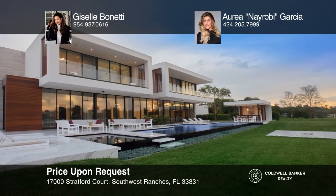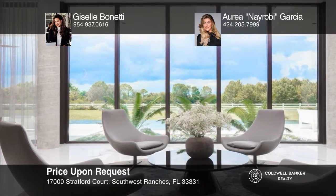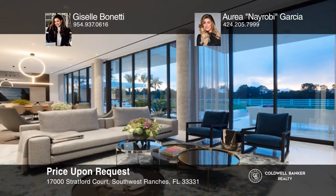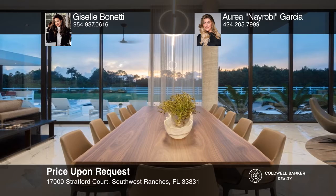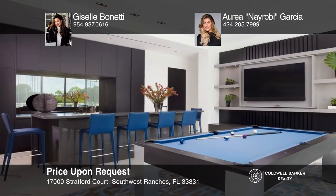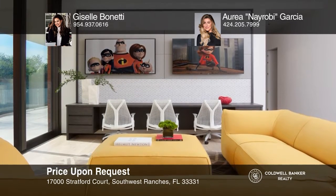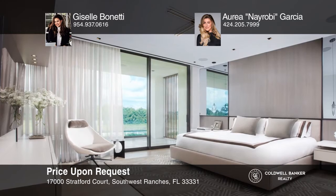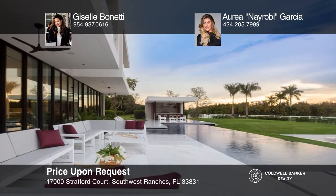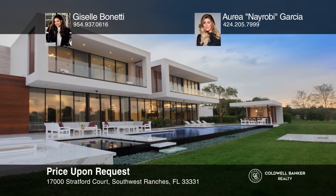This recently constructed estate was designed by the award-winning architecture firm Chef Levy Fishman and B&G Design. This showplace is nestled in the exclusive gated community of Landmark Ranches. It stands on over two acres, with seven bedrooms and ten bathrooms spread over two levels. This home gives the illusion of a single story, while including an elevator, spectacular views, and so much more. Take the first step to buying your new home by calling Giselle Bonetti and Aria Nairobi Garcia.